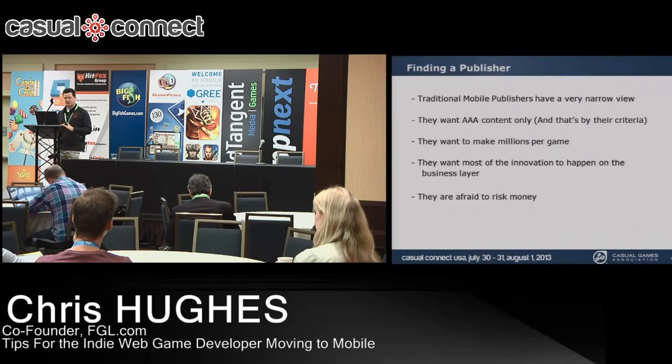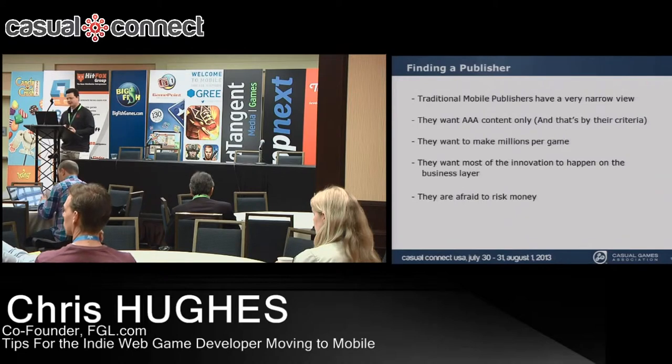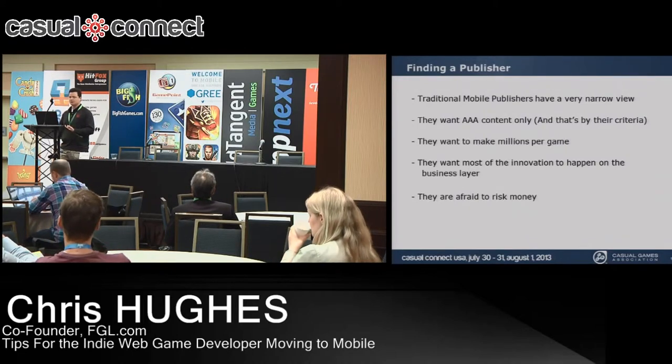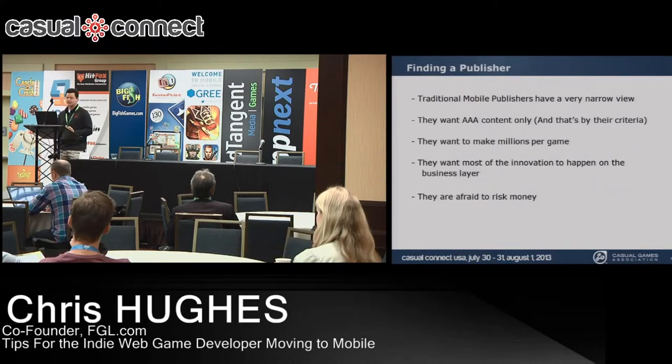Old-school publishers aren't focused on innovation beyond the business layer — they want to know how games can make more money. The big issue is they're afraid to risk money up front. They offer rev-share deals and claim developers will make tons of money, but if someone comes to you with a rev-share deal and won't put anything up front, basically what they're saying is they don't value your game or their platform.